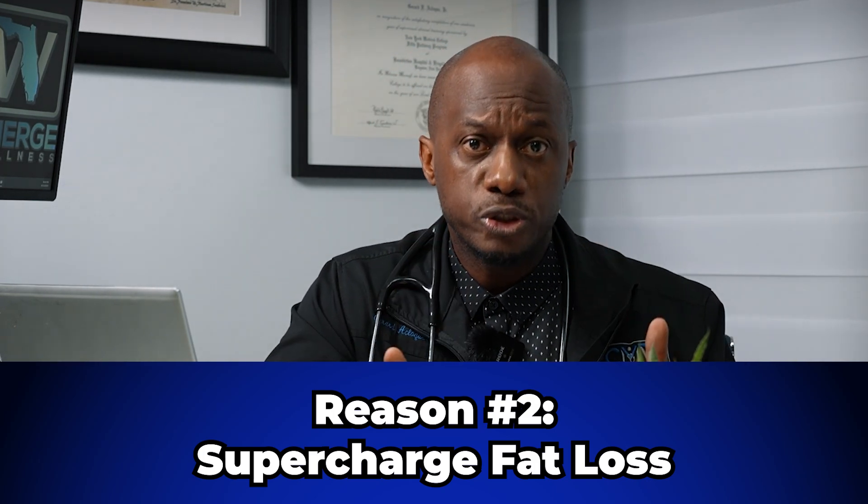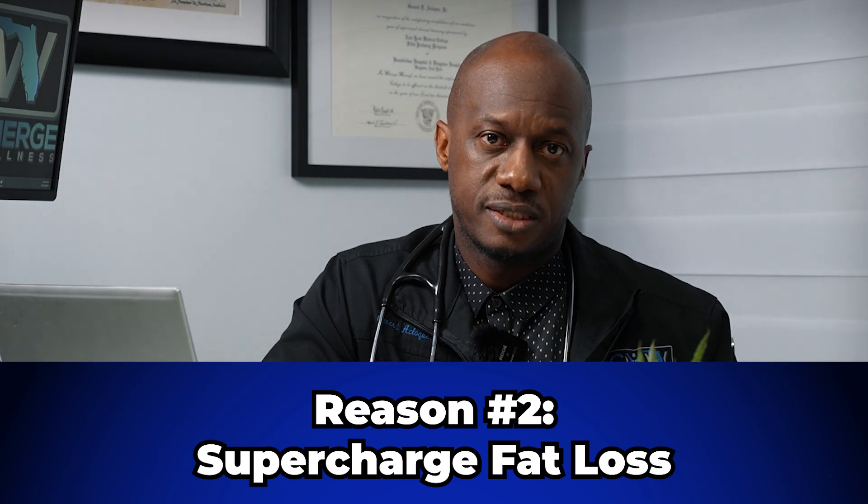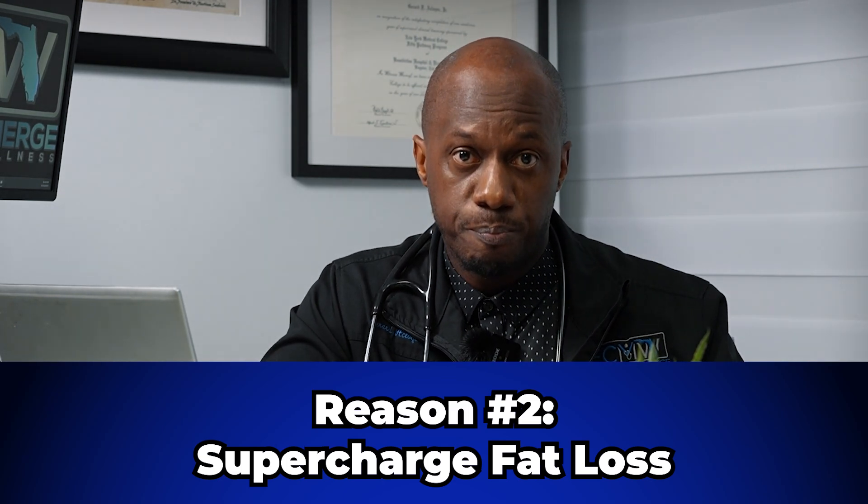The next reason to combine GLP-1 agonists and body sculpting treatments is that you supercharge the fat loss. Most body sculpting devices offer fat burning as part of the treatment. In the case of the M-Sculpt Neo, this is done through RF or radio frequency heat applied to the right places, which burns the fat away. We're heating the adipose to a temperature that causes the fat cells to literally die, and over six to eight weeks your body absorbs and eliminates it as waste.